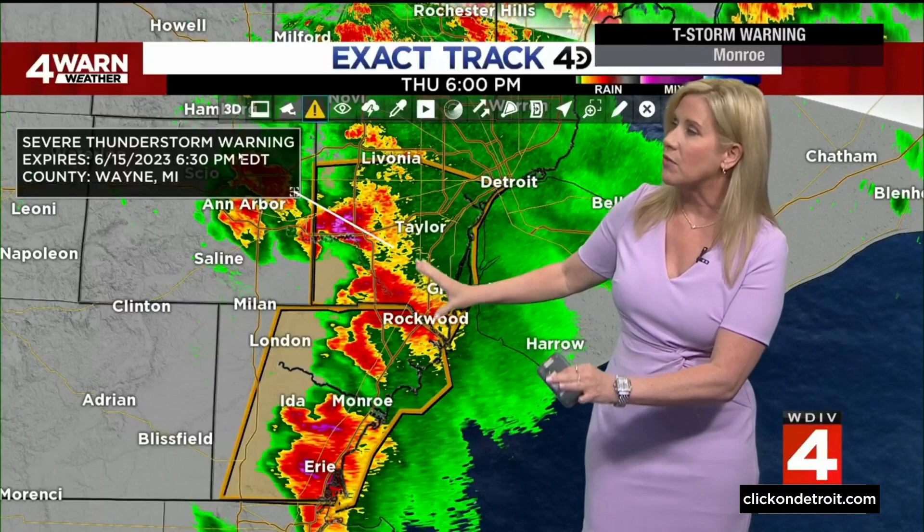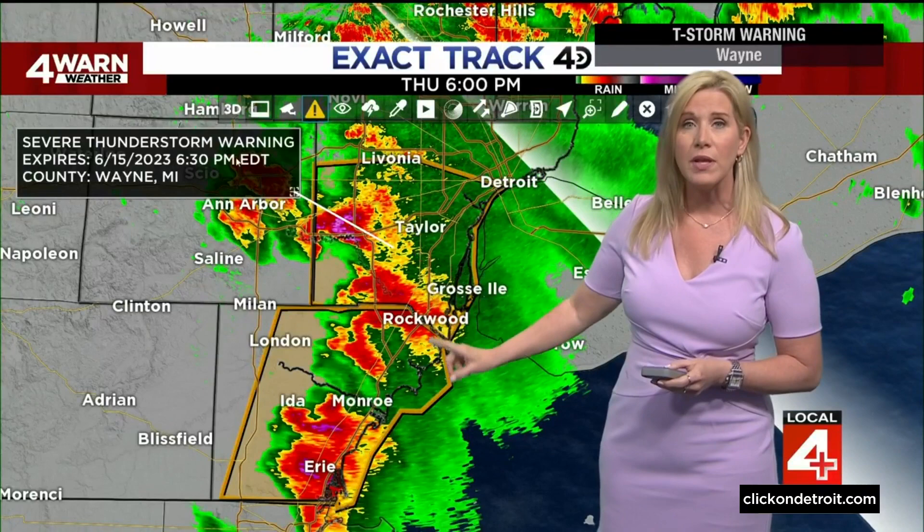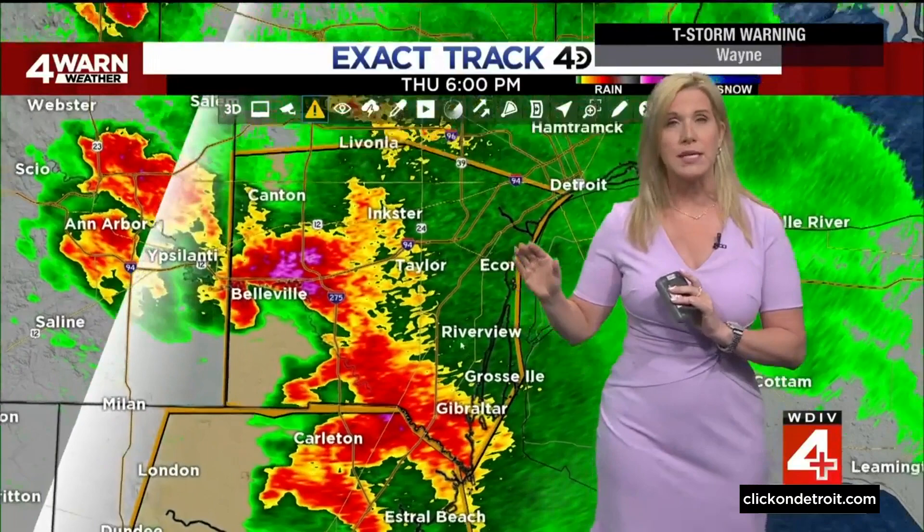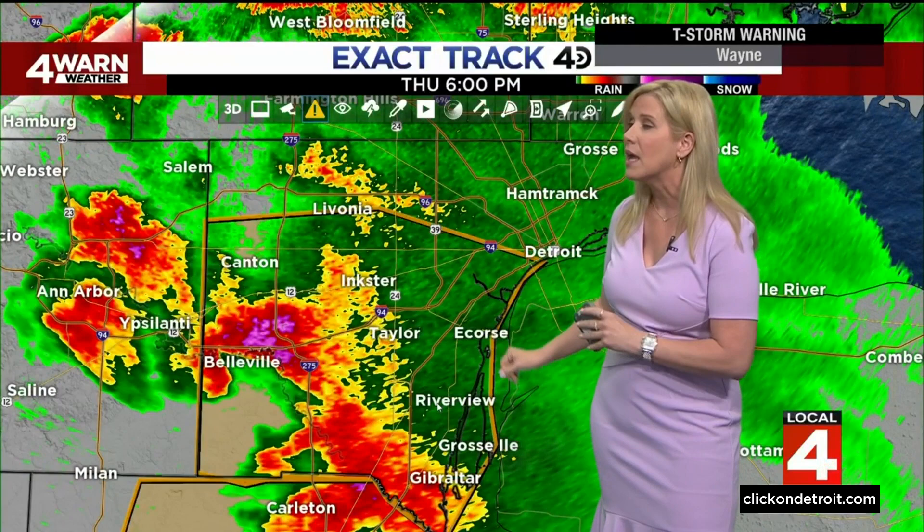The flashing boxes you see here are severe thunderstorm warnings. We have two in effect right now — one is for Wayne County, one is for Monroe County. Both expire at 6:30, in 30 minutes. I want to point out, though, in Wayne County the warning does not include the Grosse Pointes. It cuts off just to the south of that, just south of Hamtramck.